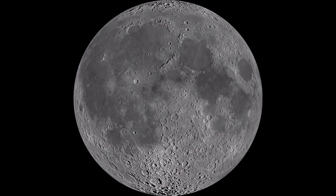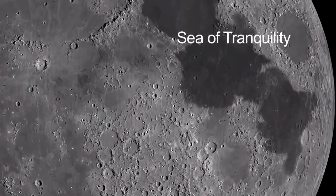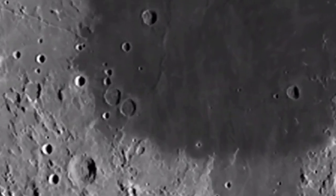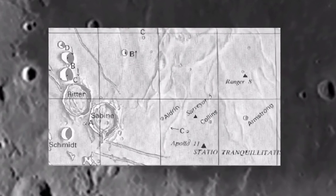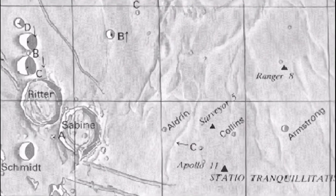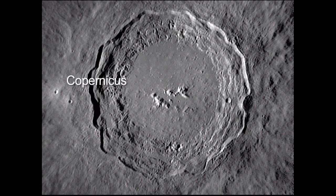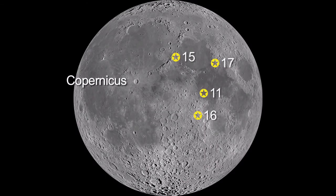On the sixth, look for three dark, smooth maria, or seas. The middle one is the Sea of Tranquility, or Mare Tranquillitatis. Apollo 11 landed very near a bright crater on the edge of this mare in 1969. The Apollo 15, 16, and 17 landing areas formed the points of a triangle above and below the Apollo 11 site. On the seventh, you'll be able to see the bright crater Copernicus. Just below it are the landing sites of Apollo 12 and 14.